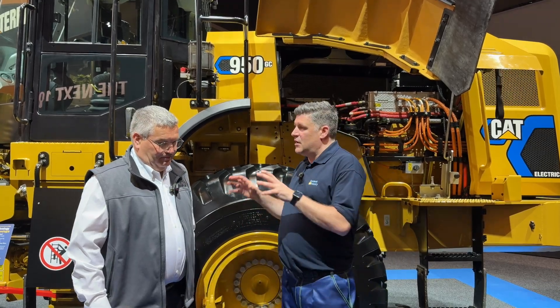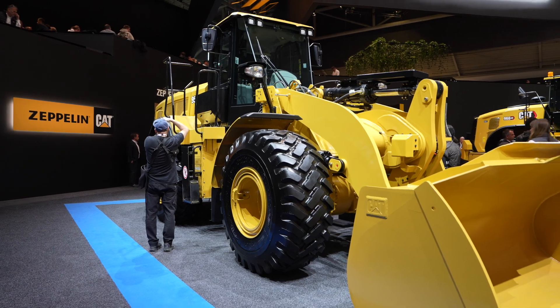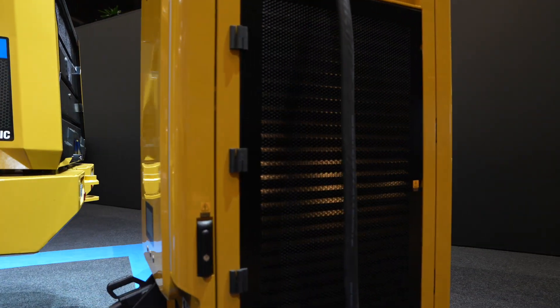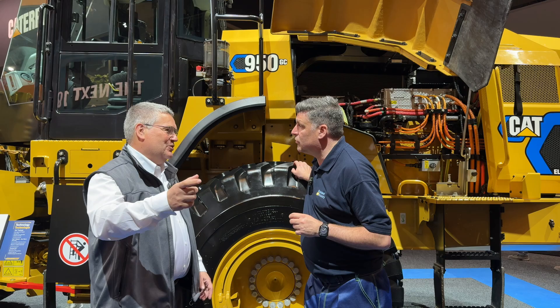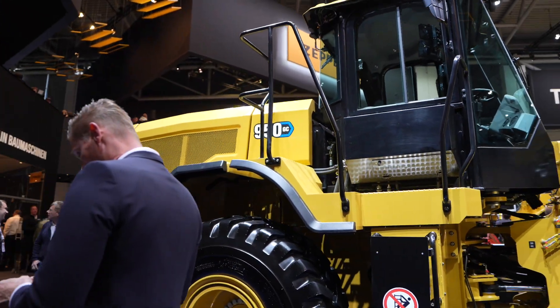Now we're in the section where we've done the prototype and we're fine-tuning — we've got the electric machine but we've also got the electric power solution from Caterpillar as well, so it's a complete solution that goes with this machine. It goes beyond just the chargers — we are looking at the power supplies, the energy storage, and the cost of electricity per hour to help customers know when they need to charge the machine. It's the whole environment that we are working on. We want to provide them with a full solution when we go into production. Full solution with everything wrapped up — it's a big deal for Caterpillar.